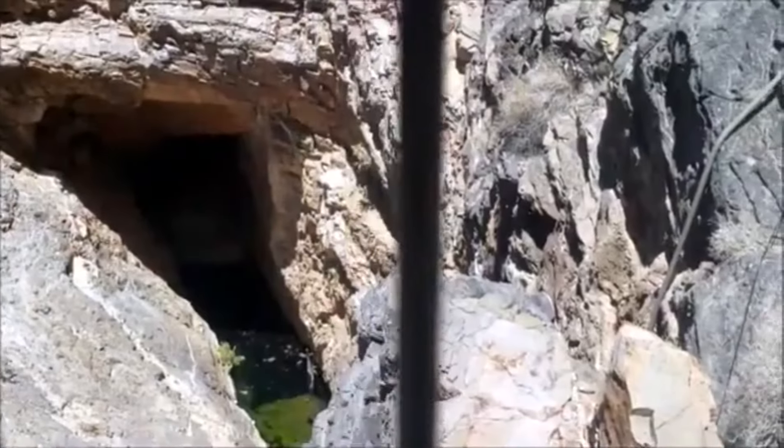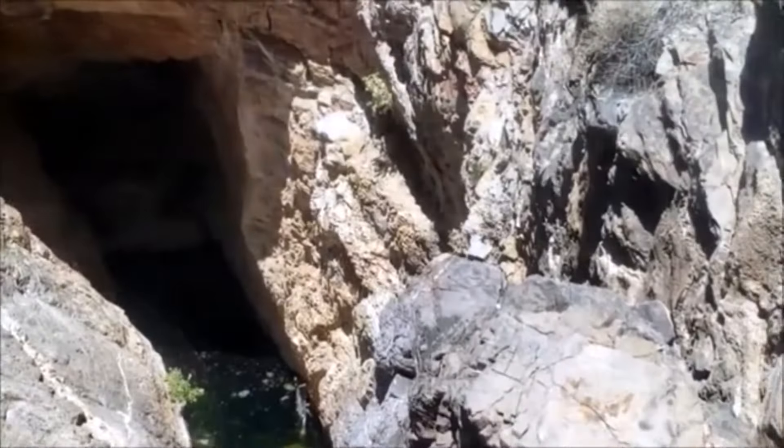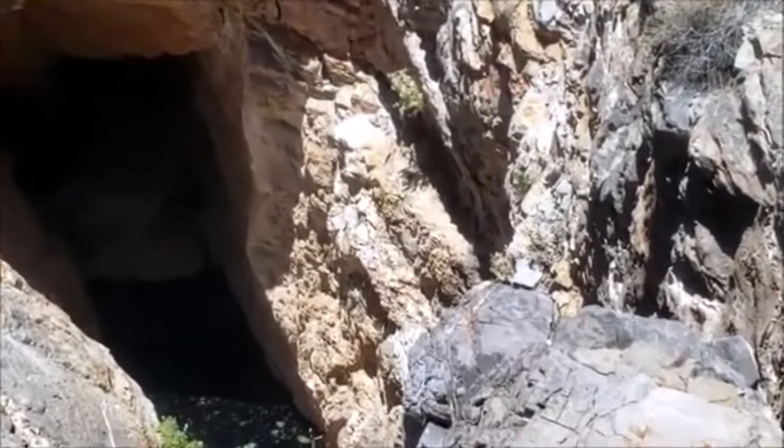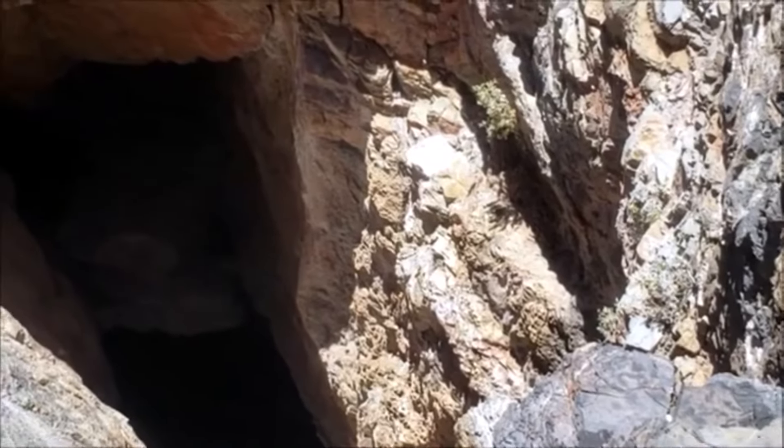Nobody knows precisely how deep Devil's Hole is. On its surface, a gap in the rock the size of a living room drops down 30 feet to a limestone shelf and hot water pool. The temperature of the water at the geothermal pool remains about 92 degrees year-round.